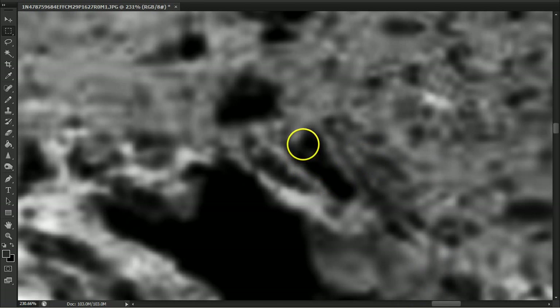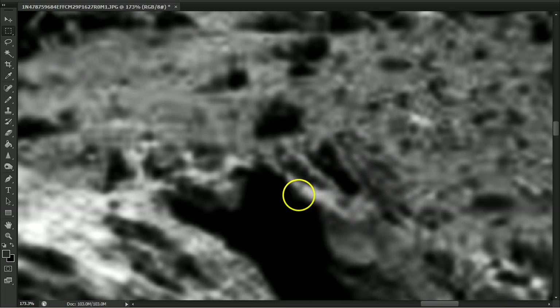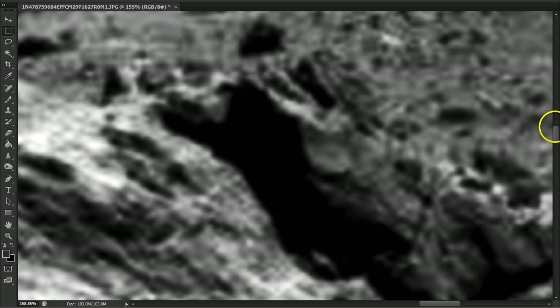This looks like some type of statue — this would be the mouth. See the teeth. Some type of dragon head or something. You can see where they came in and put this black all over this, so they're covering it. That's the stuff I kind of look for. When you see them come in with this heavy black, they're covering up something. Usually it's something pretty good.